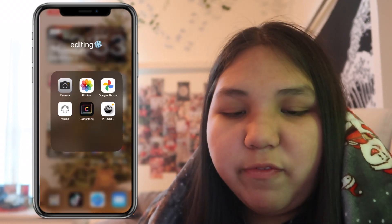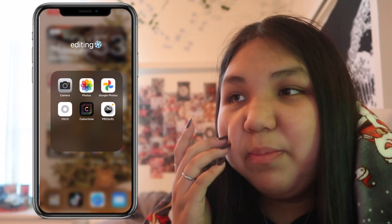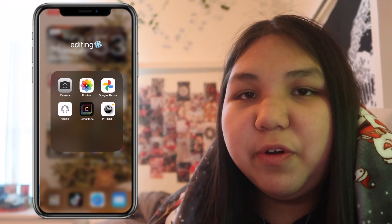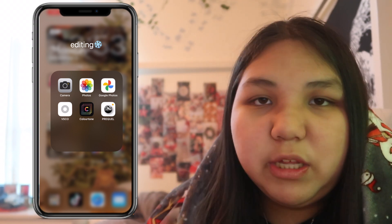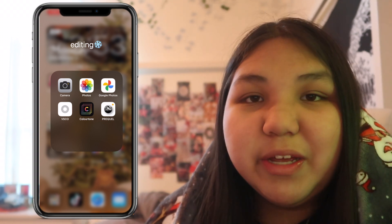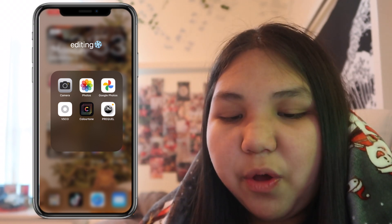For editing, we have Camera, Photos, and Google Photos — I highly recommend Google Photos because it backs up all your photos. For example, if you accidentally delete a photo and remove it from your recently deleted album, it will still be in Google Photos. Also VSCO, Color Tone, and Prequel.